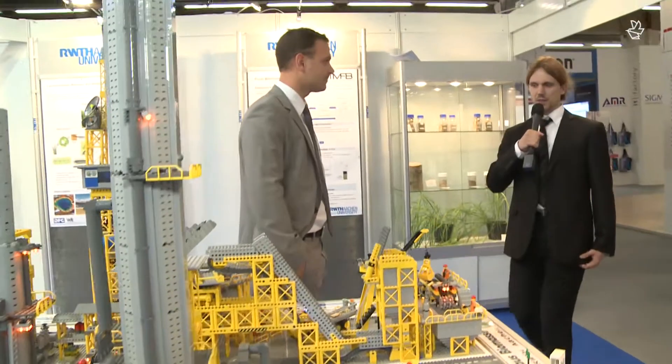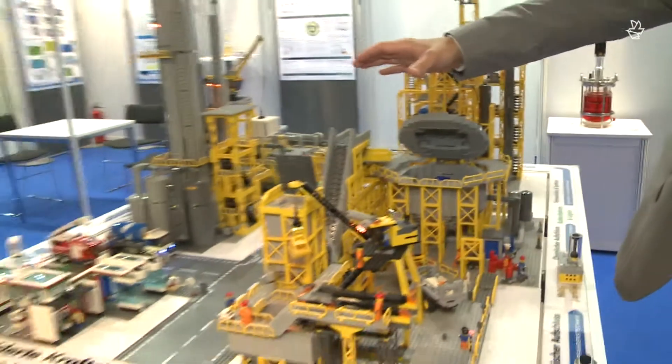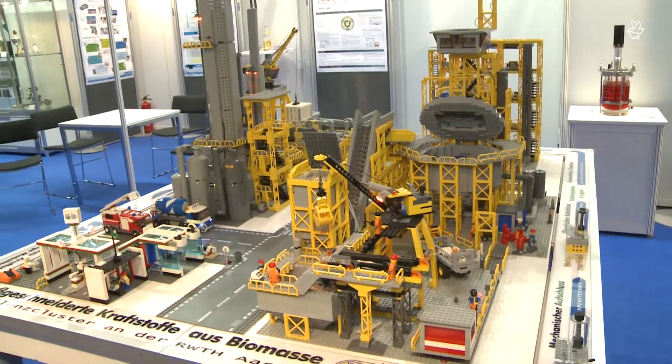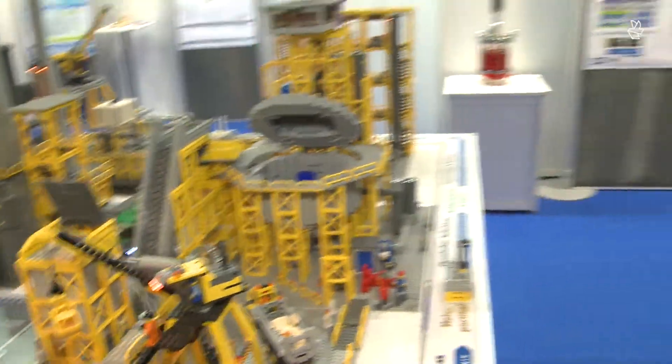This looks like every boy's dream. With me is Mr. Jörn Wiel. Mr. Wiel, what are you doing here — are you playing with LEGO? Definitely not. This is a LEGO model which depicts a visionary biorefinery process, going from the raw material to the final product — in our case a modern fuel with low emissions. This is based on our research conducted in the cluster of excellence: tailor-made fuels from biomass.